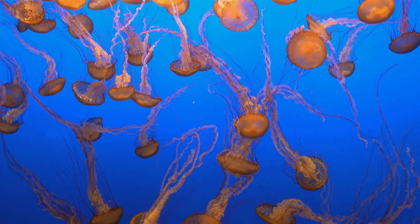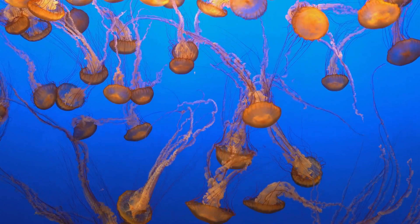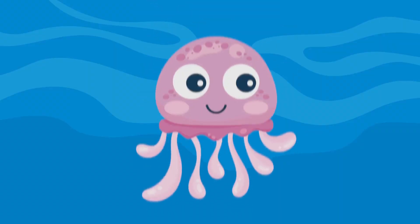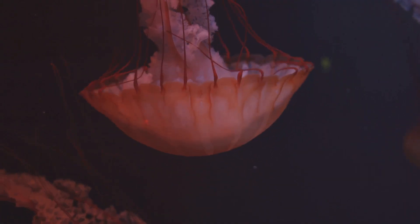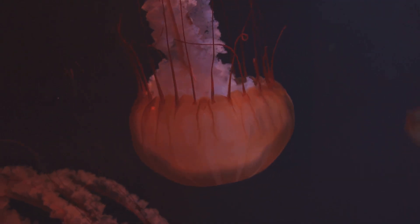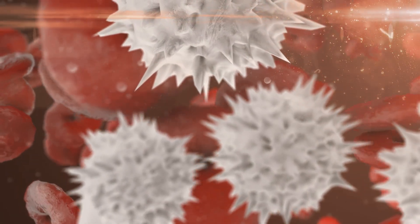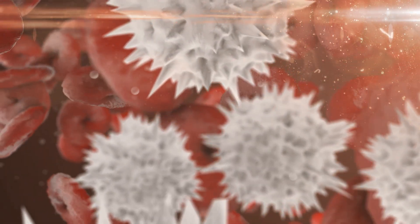What's in that venom? Well, it's a cocktail of chemicals designed to paralyze and kill prey, like tiny fish or shrimp. Doesn't sound great for us humans either. That's why you feel that fiery pain, redness, and sometimes even blisters. Your body's immune system freaks out, rushing to the scene, and that's what causes swelling and itching.